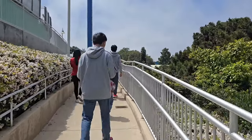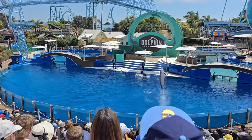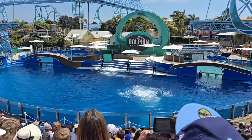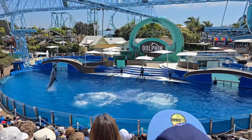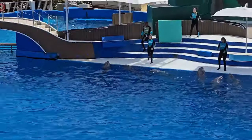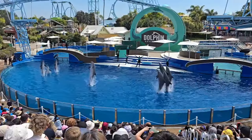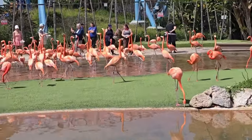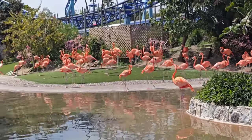Here we are going to the next show, which is the dolphin show. I have to tell you, the dolphin show is really, really cool to watch.